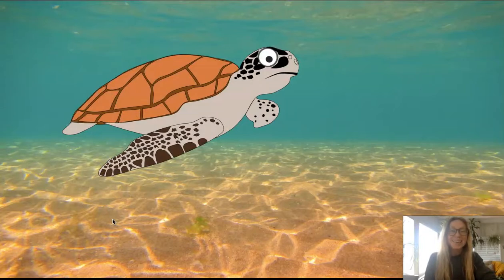Who is it? It's a sea turtle. A sea turtle is a special type of turtle that can live under the ocean water.